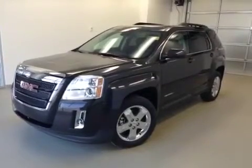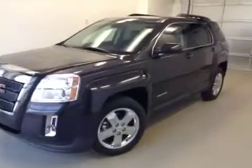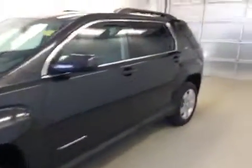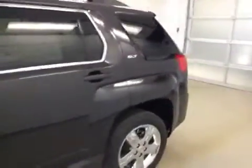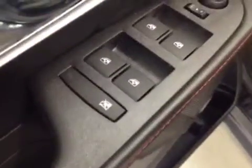This is stock number 131643, a 2013 GMC Terrain SLT all-wheel drive. Exterior color is silver iridium. Interior options include power windows, power mirrors, power locks, and a power driver seat with lumbar support.